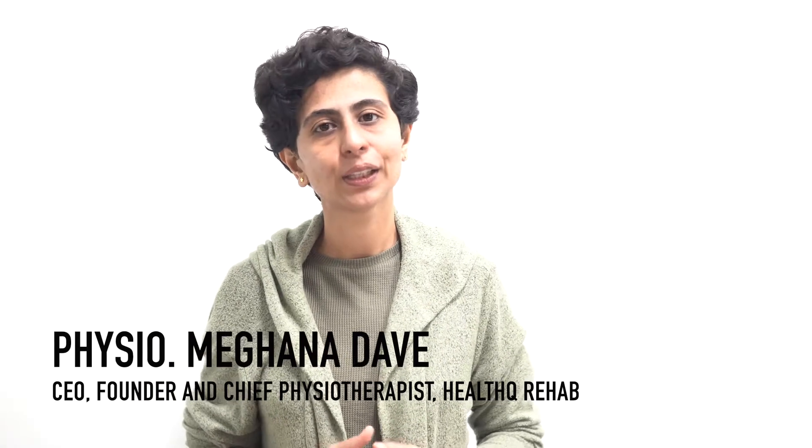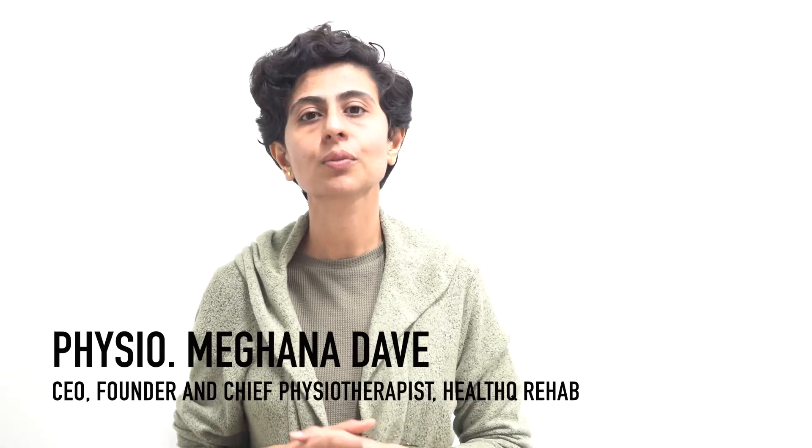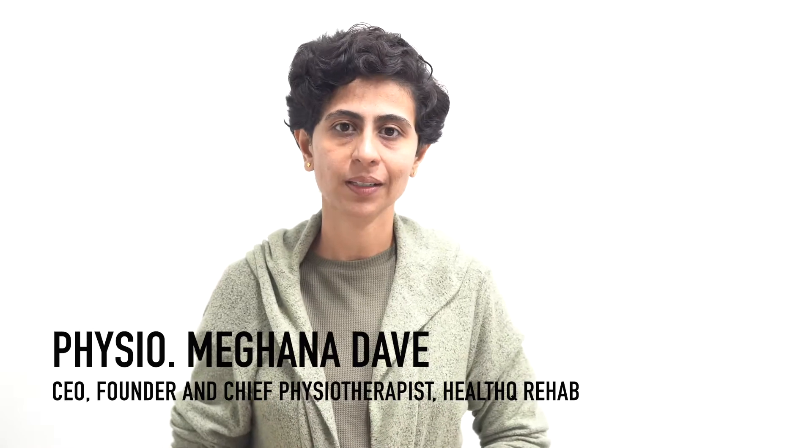Hello and welcome to YouTube channel HealthQ, the place where our mission is not only to motivate you but help you to move on to the brighter side of health. In today's video, I am going to talk about the role of Botox in spastic diplegia.